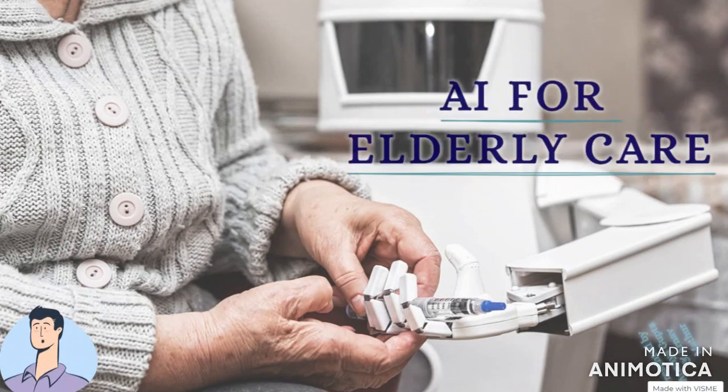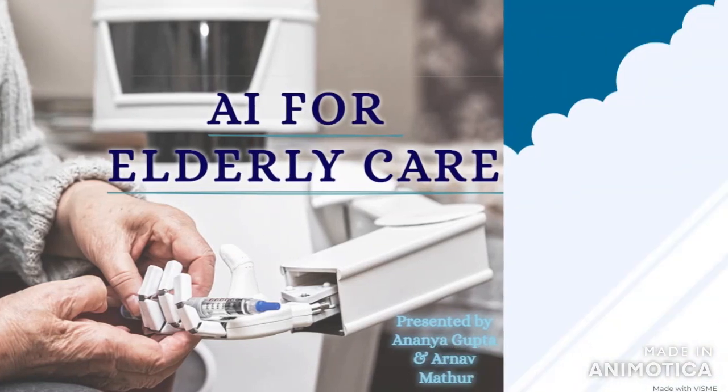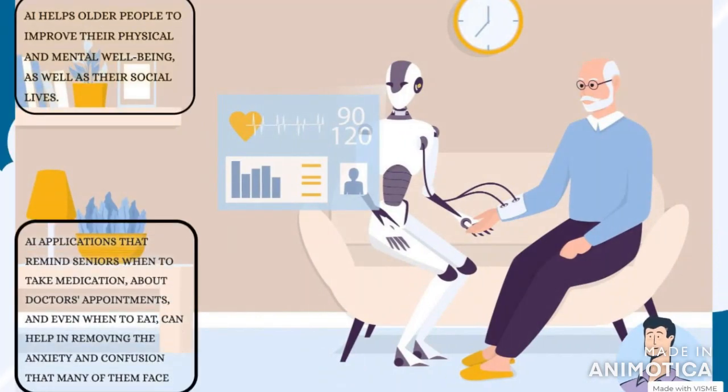When we first hear the idea of AI and elderly care, we think about how an elderly person can use AI devices. In this thought, we have somewhere forgotten that AI can actually help our elders a lot. After a certain age, people are not capable of doing their work. They require some help, but the present generation does not have time for them as they are too busy in their own work. In such a situation, technology or simple-to-use devices can be of real help for the elderly.